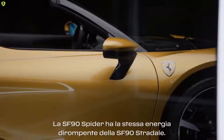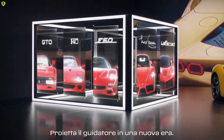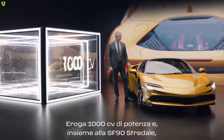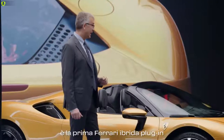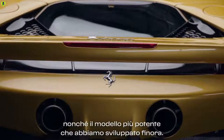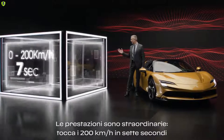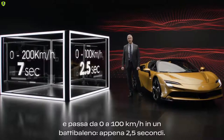The SF90 Spyder has the same disruptive energy of our supercar. It projects the driver into a new era — an era it was hard to believe until now. It delivers 1000 horsepower and together with the Stradale is the first plug-in hybrid Ferrari and the most powerful Ferrari ever developed. The performance is astonishing: it reaches 200 kilometers per hour in 7 seconds and 0 to 100 in 2.5 seconds. Just a blink.